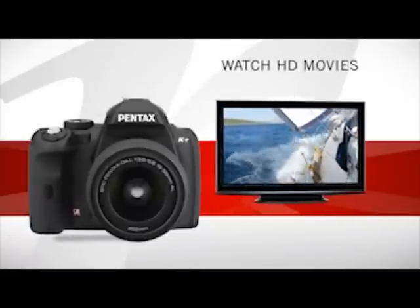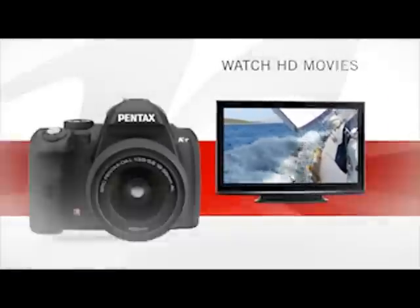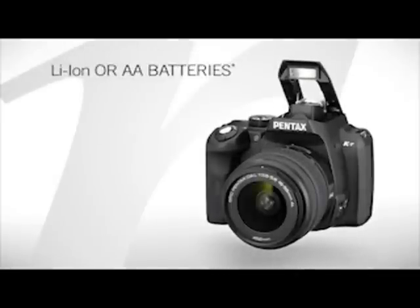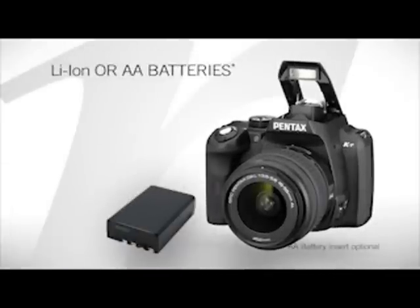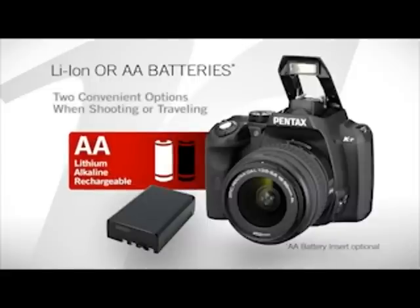After recording, watch your HD movies and recorded memories on any HD TV. Using either rechargeable lithium ion or AA batteries, the KR gives you two convenient power options when shooting or traveling.